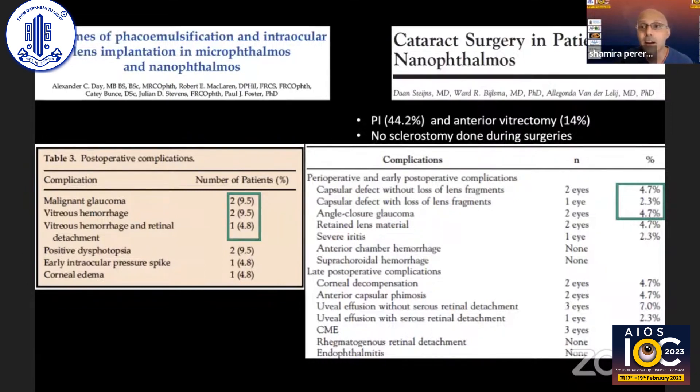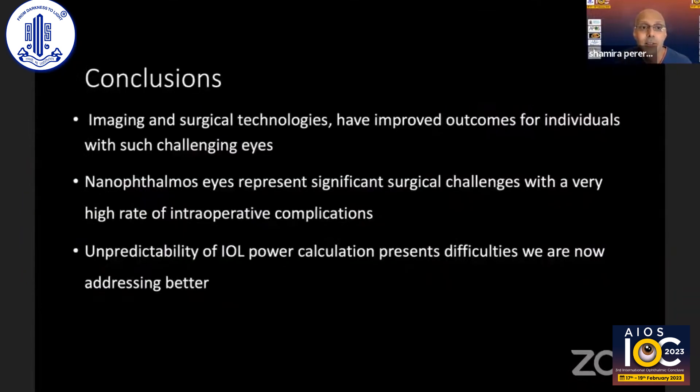In terms of complications, these are greatly increased in these challenging eyes. In one study, malignant glaucoma occurred in almost 10% of cases, vitreous hemorrhage in another 10%, and vitreous hemorrhage with retinal detachment in almost 5% — a very high complication rate. In another study that employed a PI and pars plana vitrectomy in many cases, PCRs were still occurring in 7% of eyes.